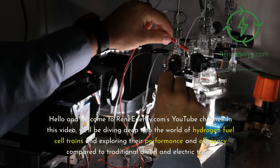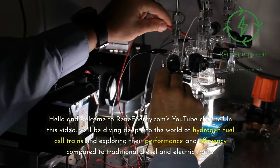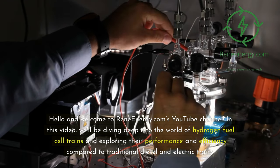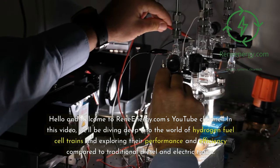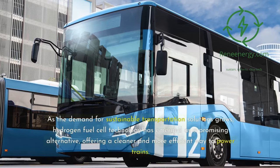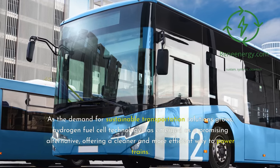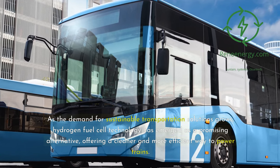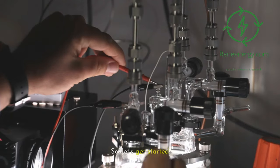Hello and welcome to ReneEnergy.com's YouTube channel. In this video, we'll be diving deep into the world of hydrogen fuel cell trains and exploring their performance and efficiency compared to traditional diesel and electric trains. As the demand for sustainable transportation solutions grows, hydrogen fuel cell technology has emerged as a promising alternative, offering a cleaner and more efficient way to power trains. Let's get started.